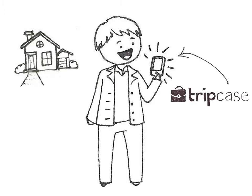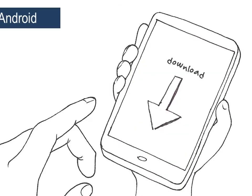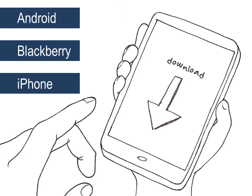With TripCase, travelers have their live itinerary in the palm of their hands. With an Android, Blackberry, or iPhone, your customers can download the TripCase app to help them manage their outing.